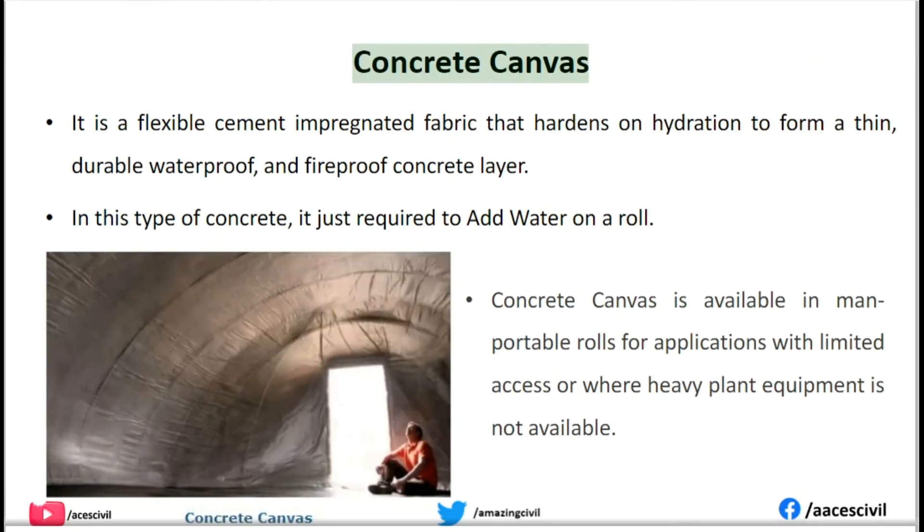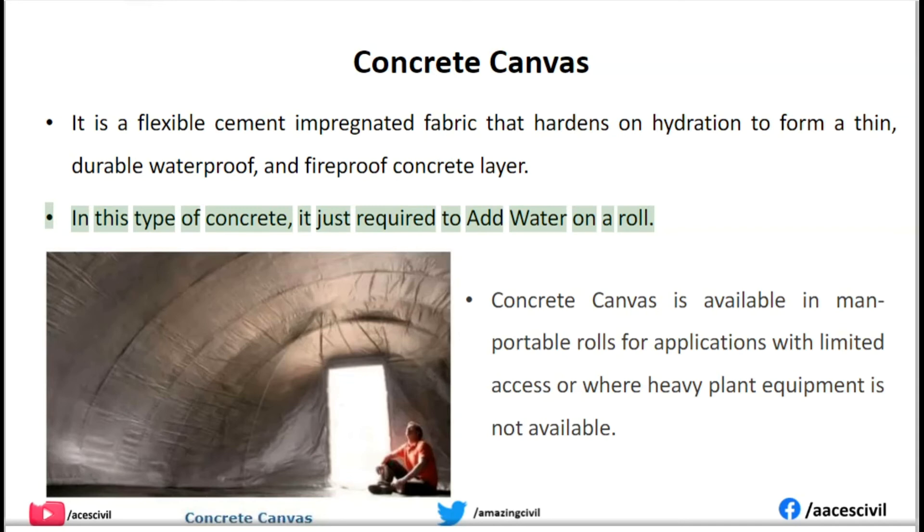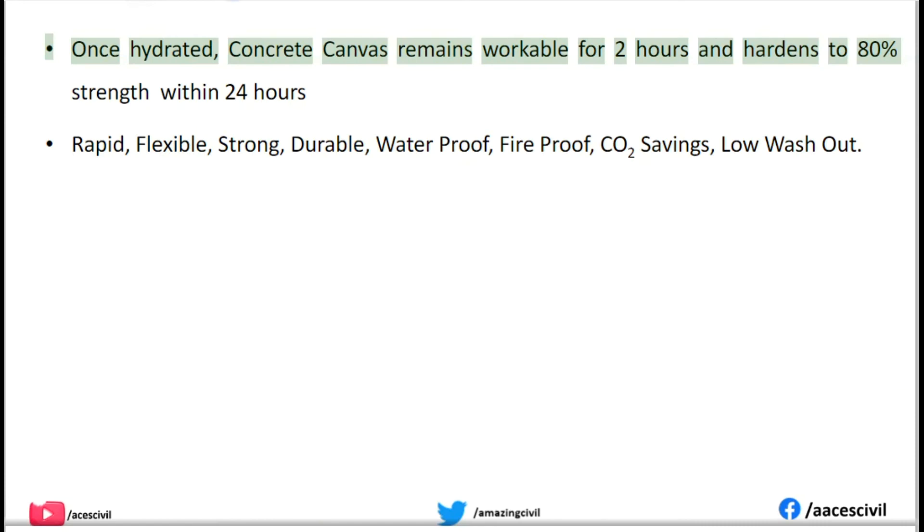Concrete Canvas is a flexible, cement-impregnated fabric that hardens on hydration to form a thin, durable, waterproof, and fireproof concrete layer. It just requires water to be added on site. Concrete canvas is available in man-portable rolls for applications with limited access or where heavy plant equipment is not available. Once hydrated, concrete canvas remains workable for 2 hours and hardens to 80% strength within 24 hours.